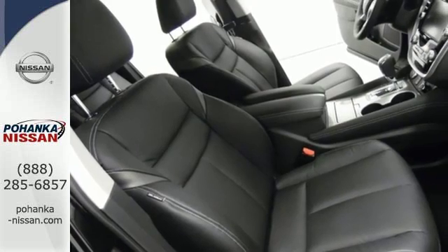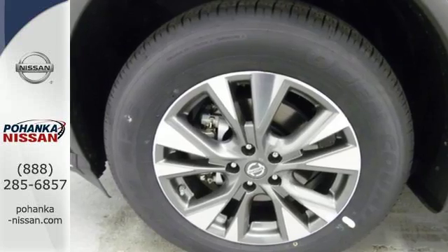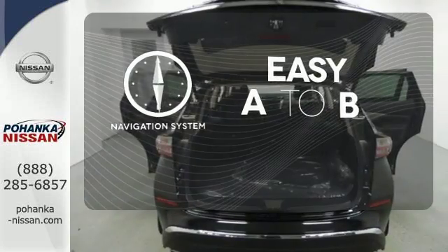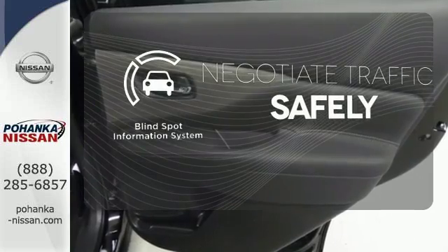Plus, to keep you safe, there's an advanced airbag system, vehicle dynamic control, and an advanced drive-assist display. Feel confident getting from point A to point B with the navigation system. Safety comes from being aware of your surroundings, and for that, the blind spot indicator can't be beat.